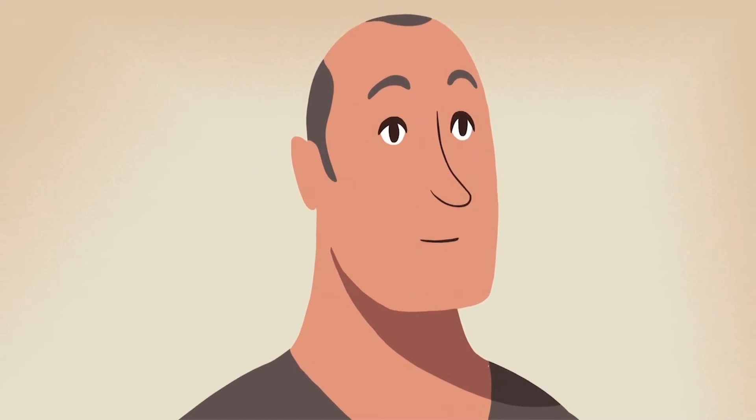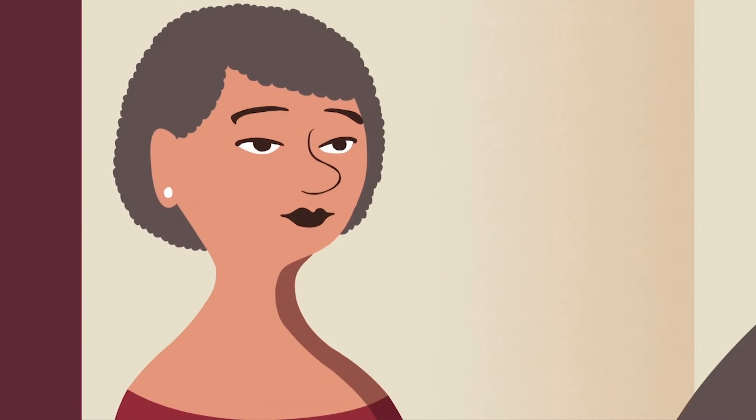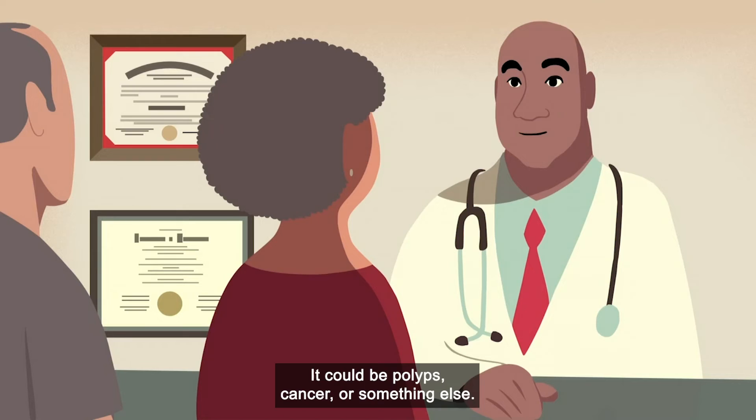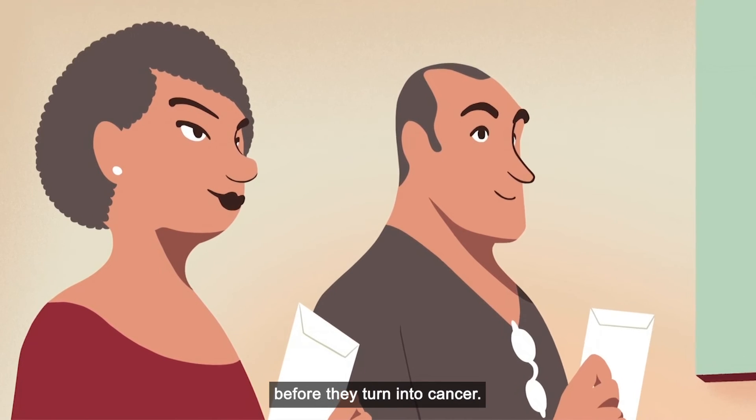That sounds easy, and it could save your life. What if the test finds blood? If there's blood, then you'll need a colonoscopy to find the cause. It could be polyps, cancer, or something else. During a colonoscopy, polyps can be removed before they turn into cancer.